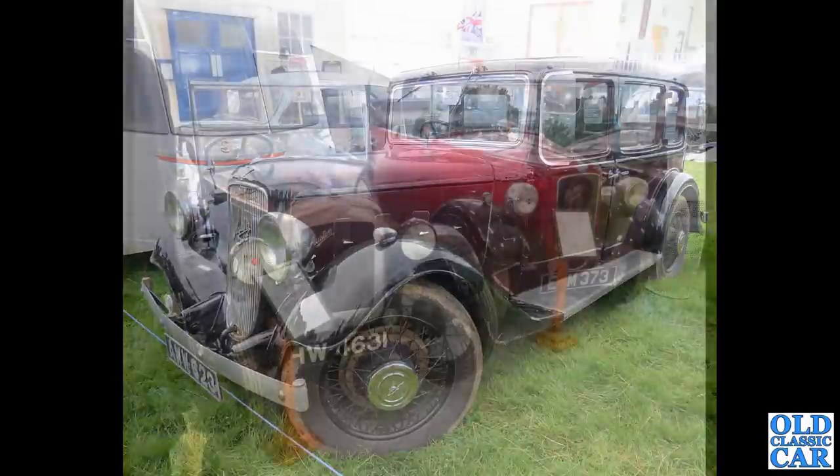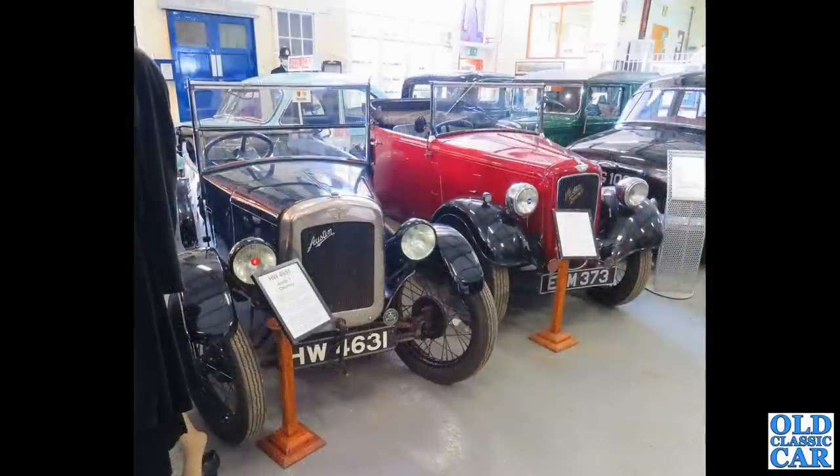Now a pair of Austin 7 Tourers. We've got an early Chummy on the left there, and what was that — an Opal alongside it, I think. A two-seater Opal with the Ruby-style front end by that point.